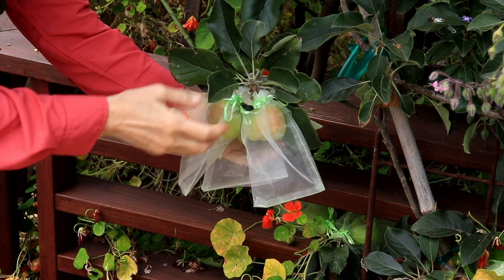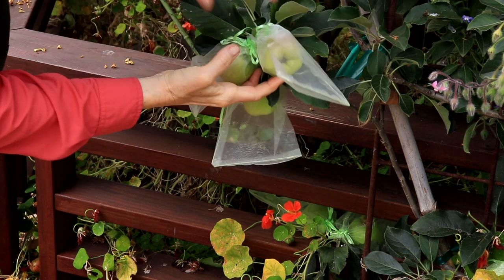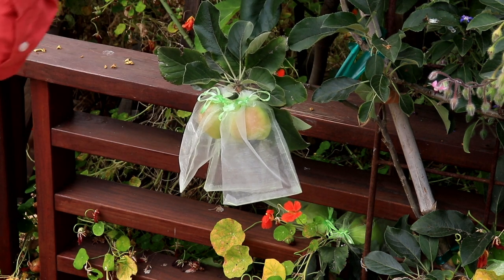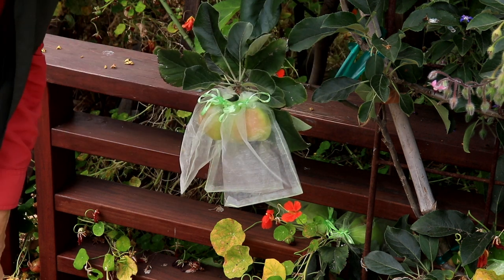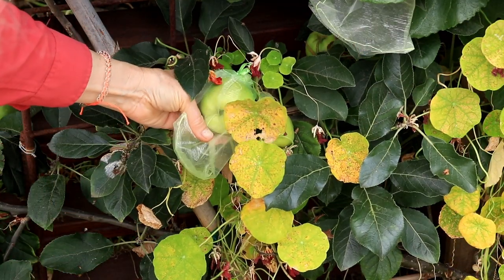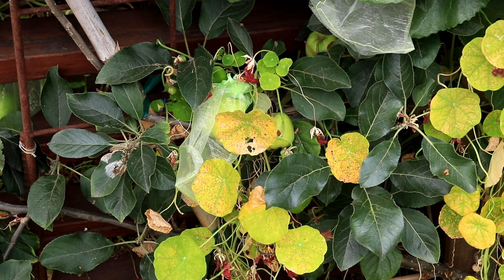My apples are actually getting bigger. Someone wrote and said that a first-year crop of an heirloom — I don't know if this is an heirloom, but it's a Golden Dorset — are always smaller. This one is the biggest one, I think. I just want to see if they get golden.